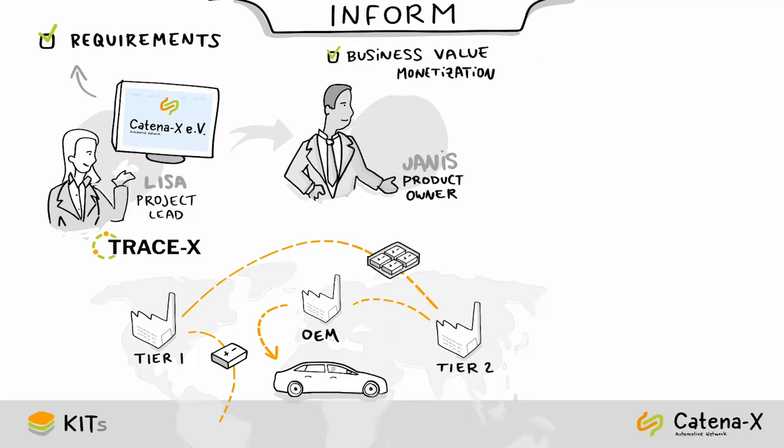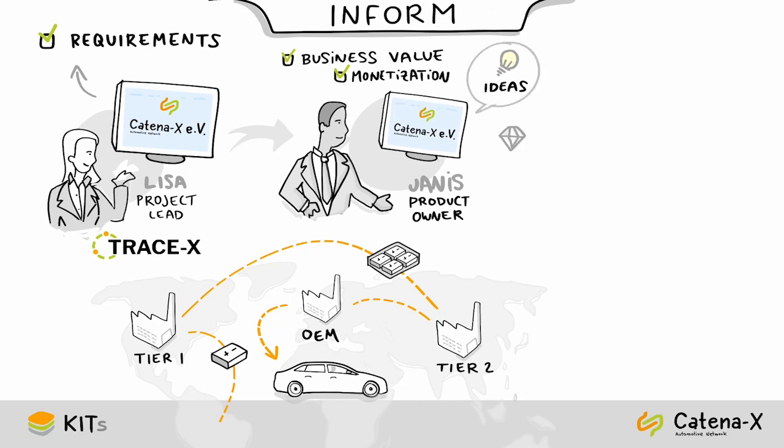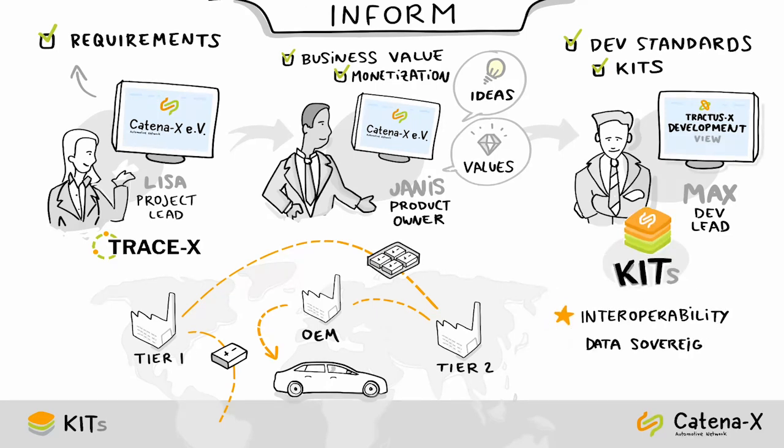Yanis's task is to develop a business value and monetization strategy, both aligned with the Catena-X ideas and values, also published on Catena-X. Once Yanis is done, he briefs Max, the team's dev lead, and points him to the Catena-X development standards and kits, which focus on interoperability, data sovereignty, and fast development.